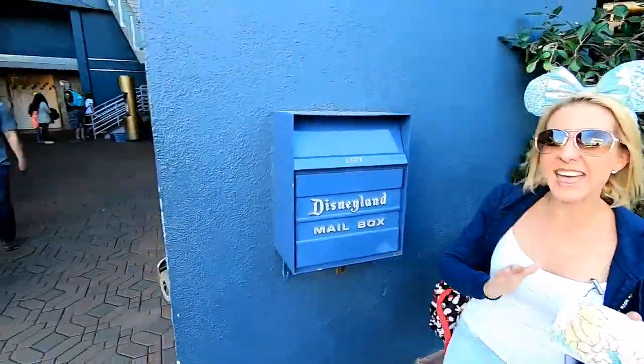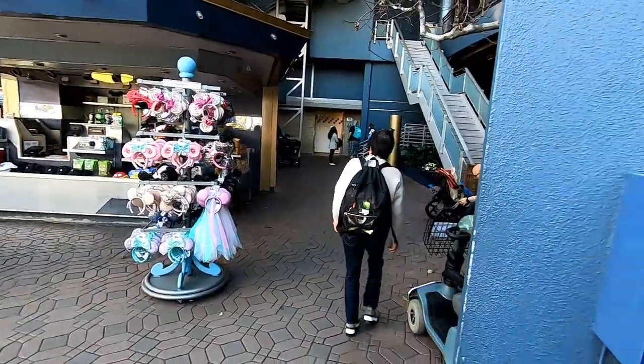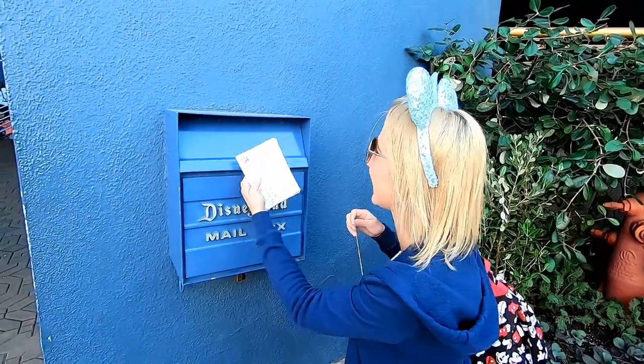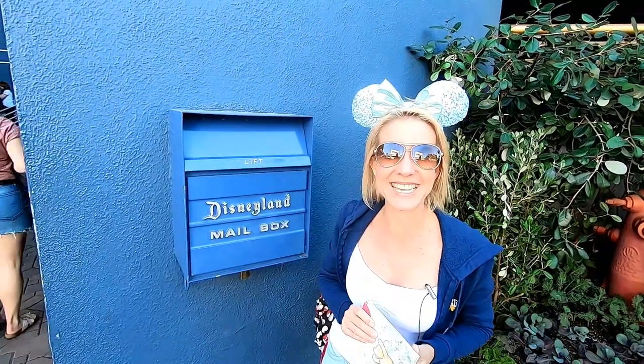We've made it into Tomorrowland, and this is the only mailbox in Tomorrowland. If you want to mail something here, head right over to the Autopia Winners Circle before heading back to the restroom and you can mail something. This postcard is going to our friend Stephanie — we met right here at Disneyland through our friend Matt. We haven't known her that long, but she has become a great friend, so we want to wish her a happy Valentine's Day.